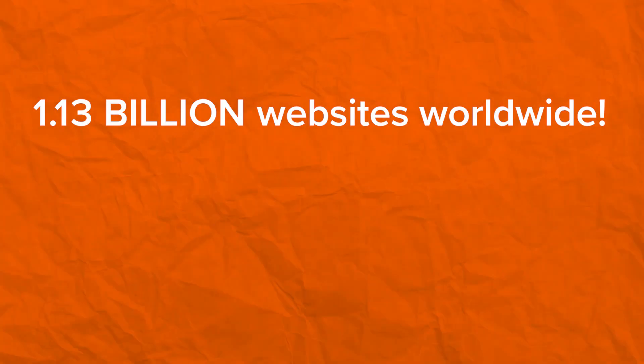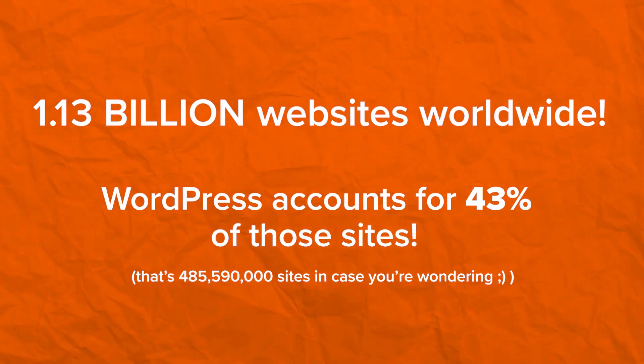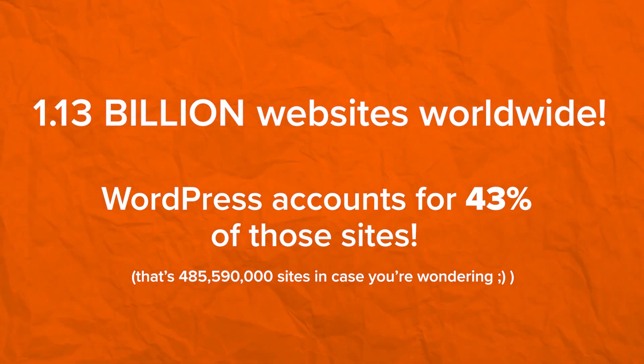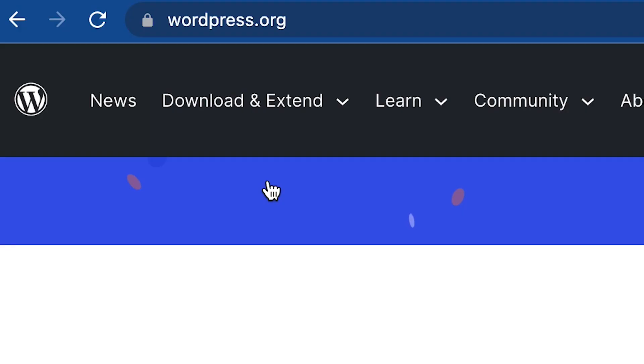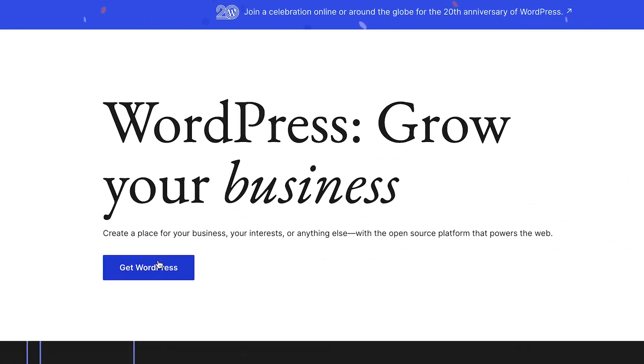So which one should you choose — WordPress.com or WordPress.org? There are over 1.13 billion websites in the world today, and WordPress accounts for 43% of all websites. A majority of those websites are built with WordPress.org — the self-hosted version — not WordPress.com.